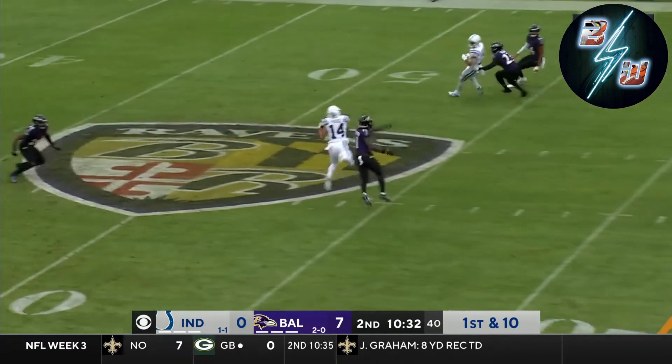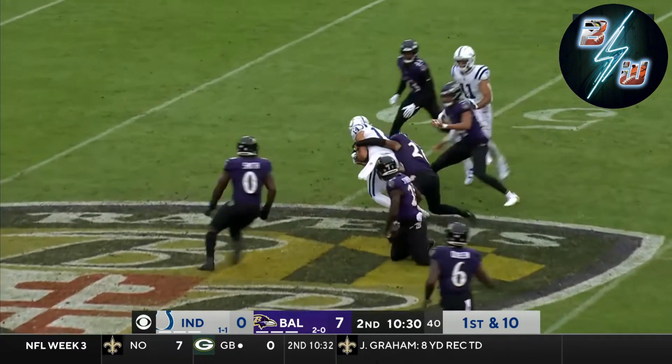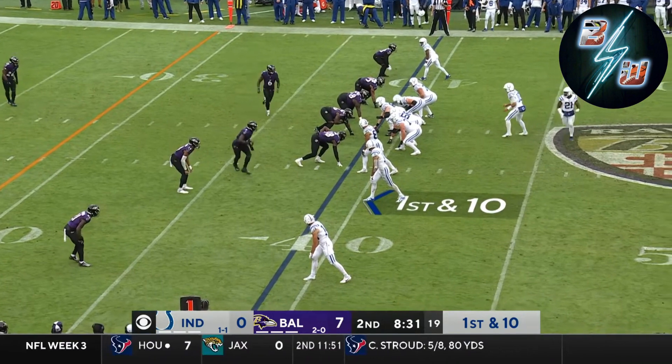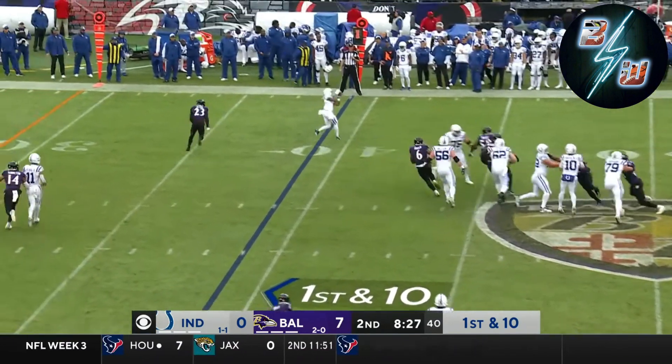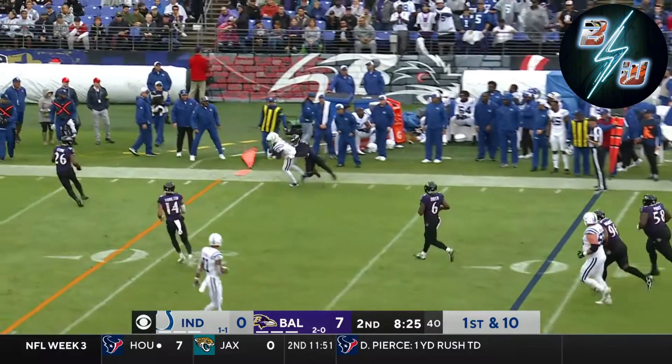Minshew. Play action. Caught at midfield by Allen Pierce. Minshew to the edge with Josh Downs.